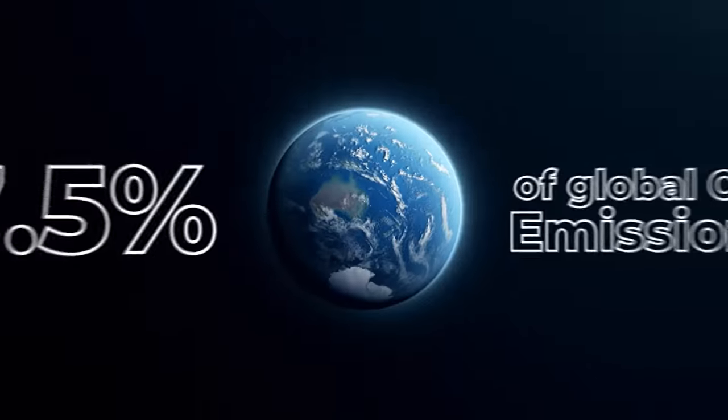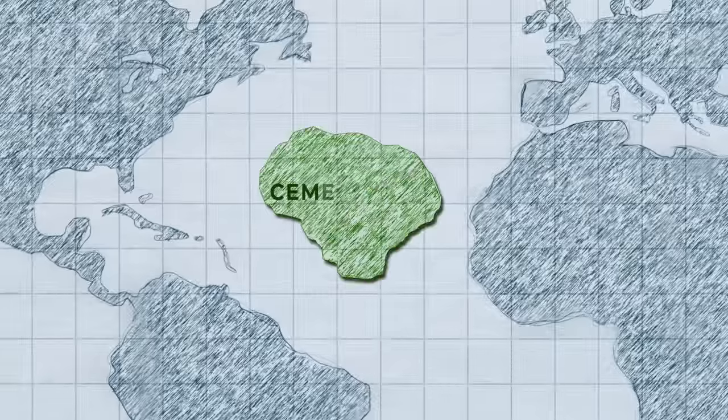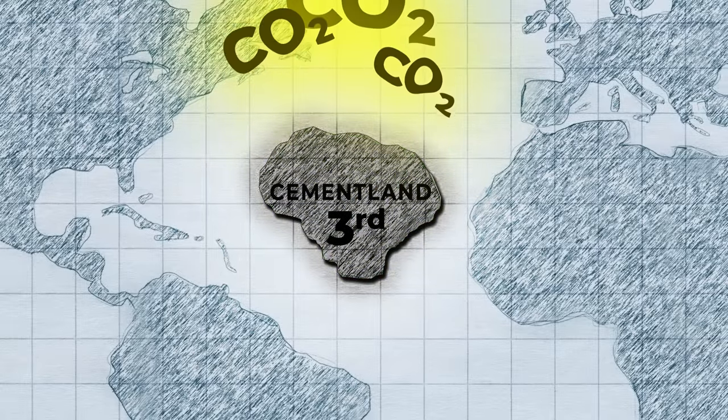Cement accounts for 7.5% of the global CO2 emissions annually. That means if cement was its own country, it would be the third largest CO2 emitter on the planet after China and the United States.